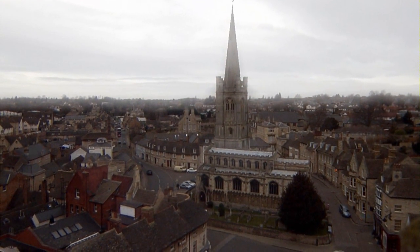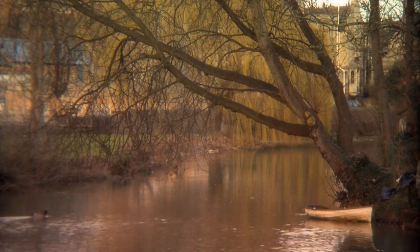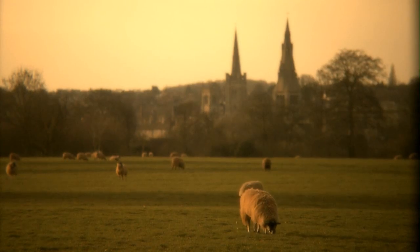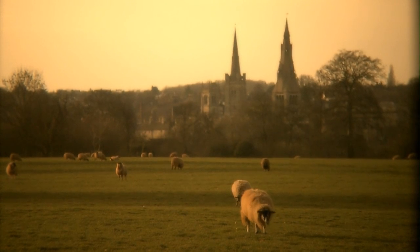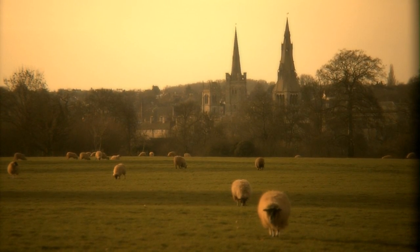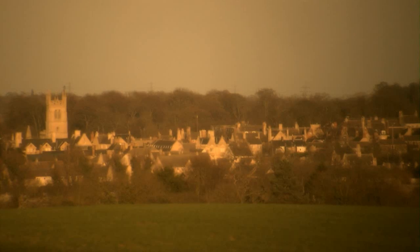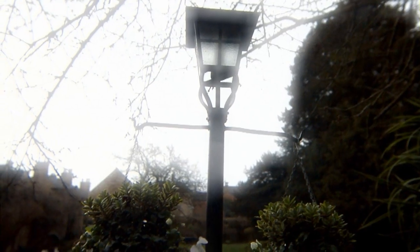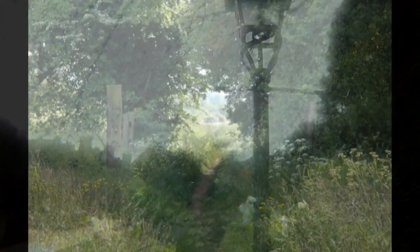Stanford is a town of immense charm, a place where first-time visitors are amazed by its beauty and marvel that it is not better known. Stanford is indeed one of England's best-kept secrets. It was, in fact, designated as England's first conservation area and has over 600 listed buildings in the town centre. And yet, it's just a few moments off the A1 — a tranquil haven to break a journey or linger for longer.